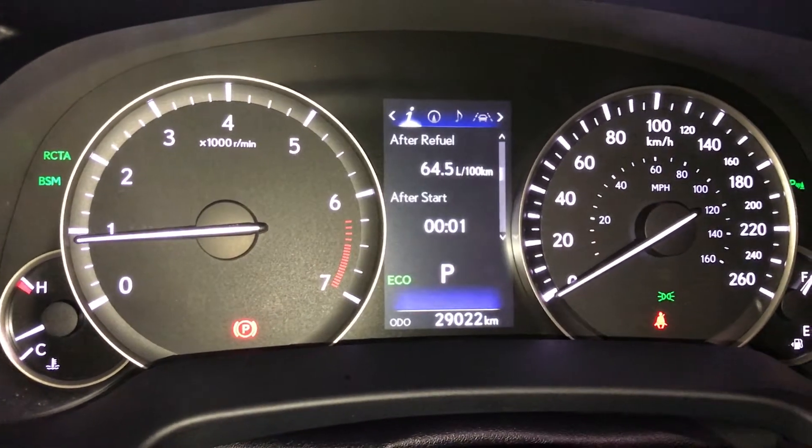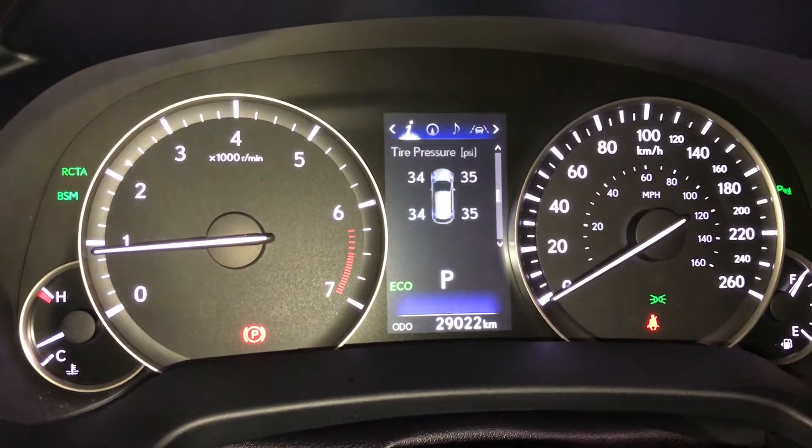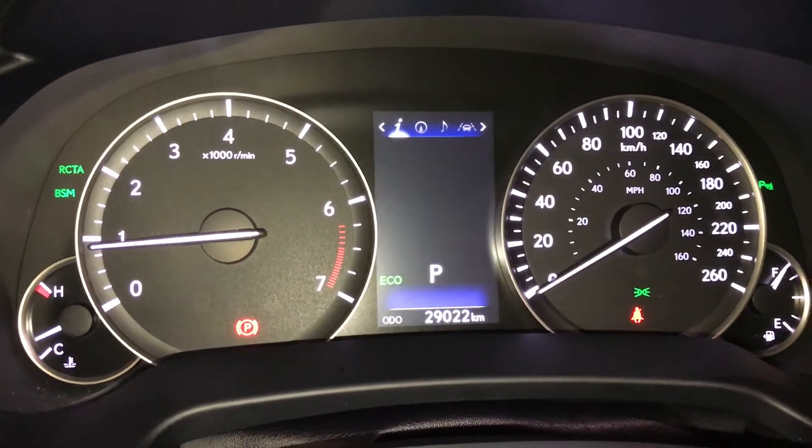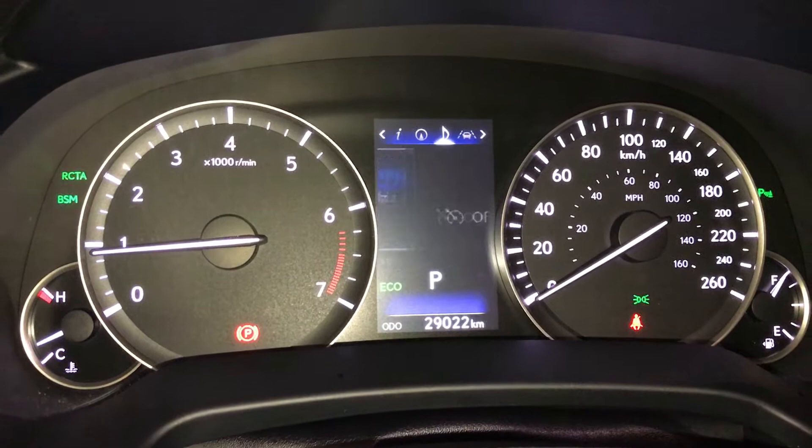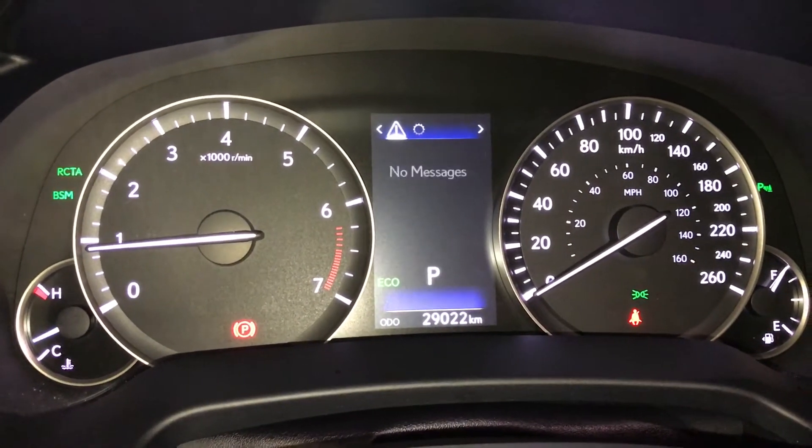Kilometers to empty. You have an eco indicator, direct tire pressure monitoring, all-wheel drive control. You can check out your compass, audio, cruise, messages, and vehicle settings.